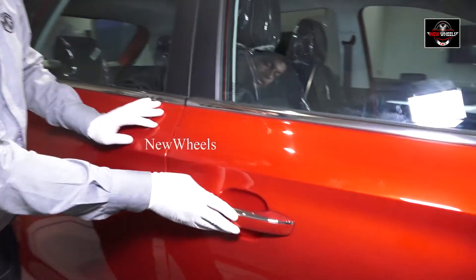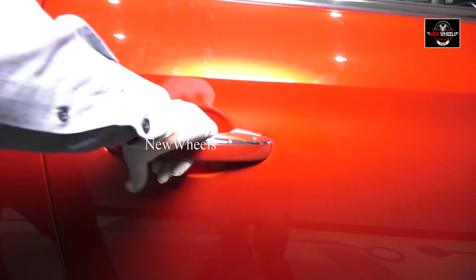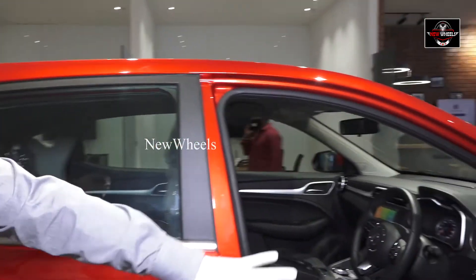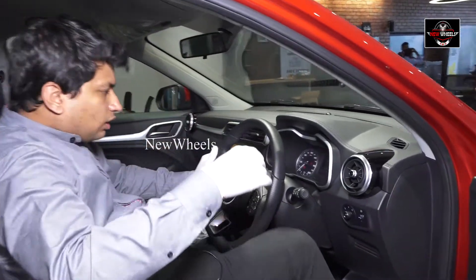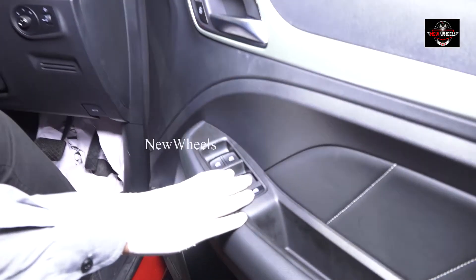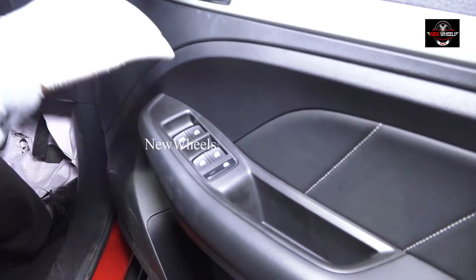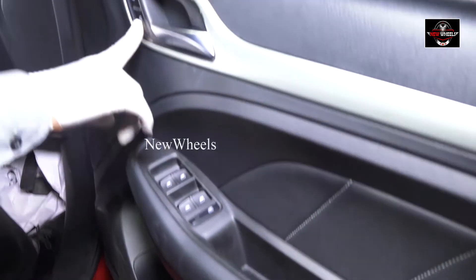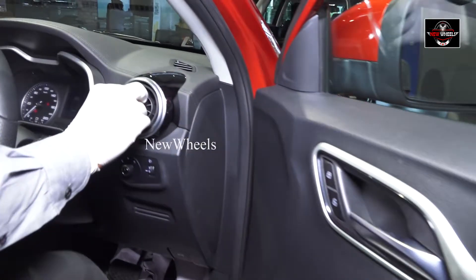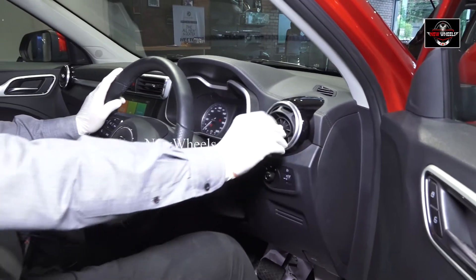Coming to this part, this is a chrome finishing handle which has a lock here. Rather than a key lock, this is the other lock which you need to press for locking and unlocking. If you open it, this is the interior you get. If I sit inside, this is the perfect interior and steering you get.